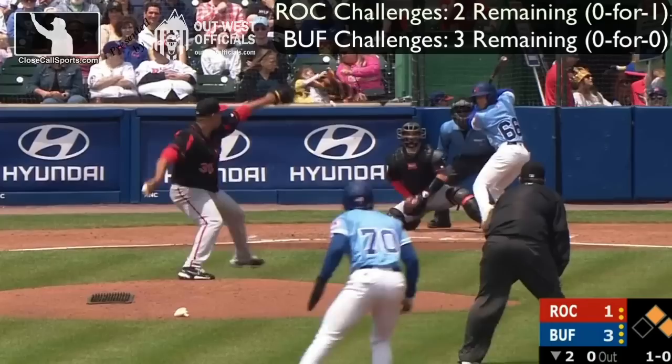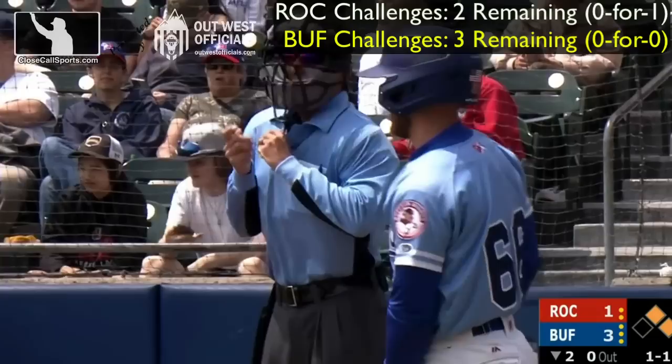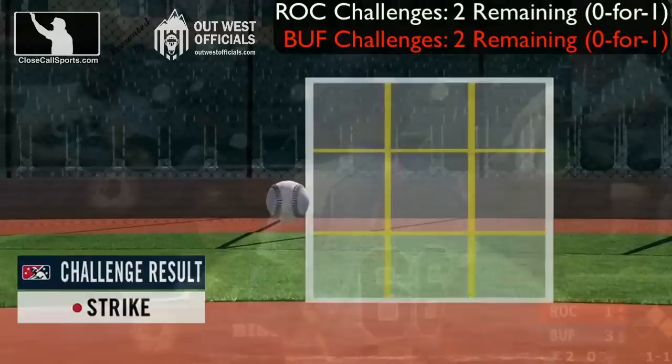Not to worry — the other team, Buffalo, will challenge shortly thereafter. 1-0 over the outside corner; the count is a ball and a strike. Antigua is going to take a look at it; he thought that breaking ball was outside. We will watch on the video replay. It is a strike, just by the slimmest of margins.